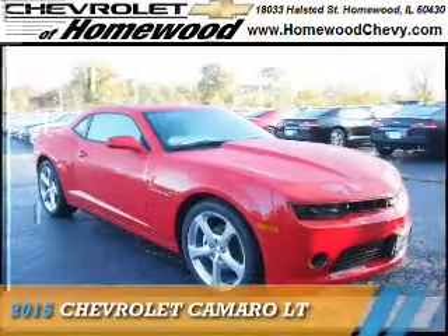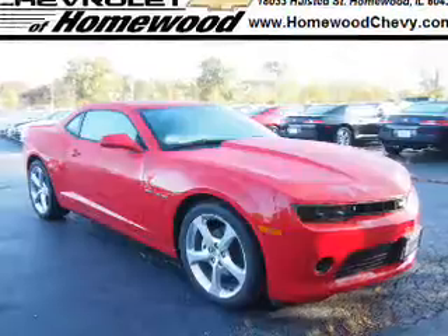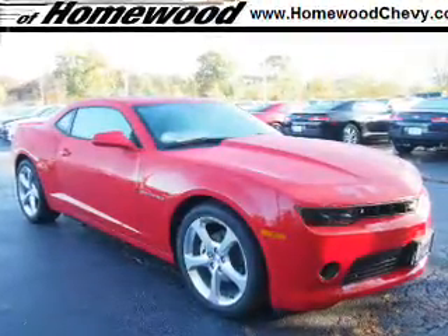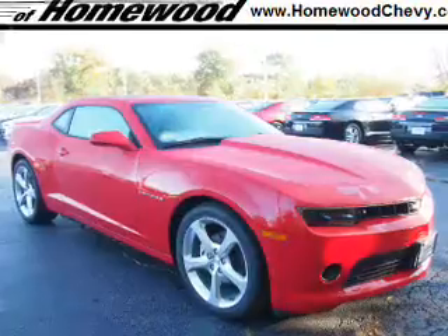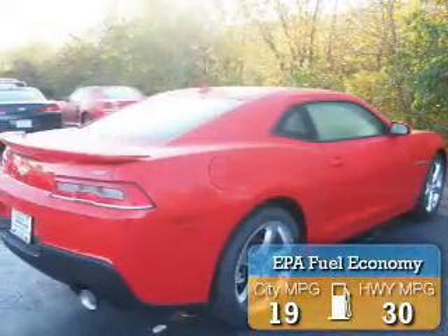Presenting the 2015 Chevrolet Camaro. It's powered by rear wheel drive, a 3.6 liter 6-cylinder engine, and an automatic transmission. Great fuel efficiency saves you money by requiring fewer trips to the gas station.